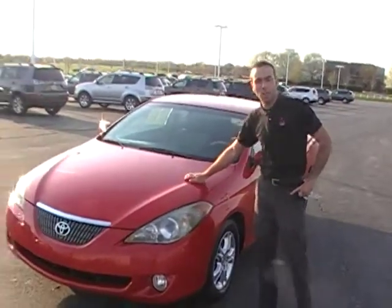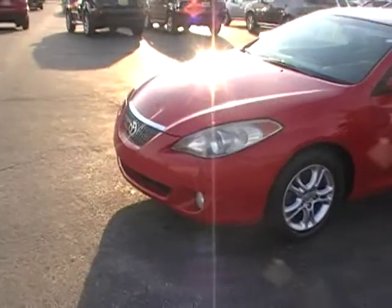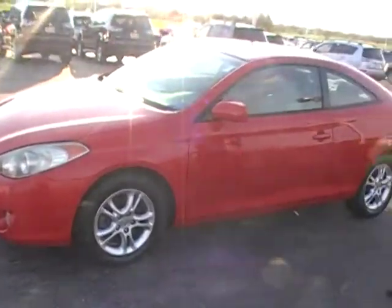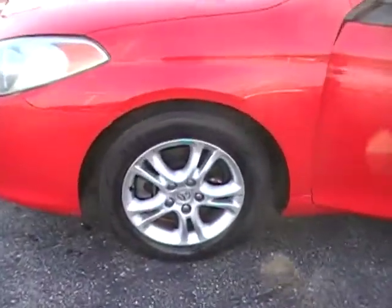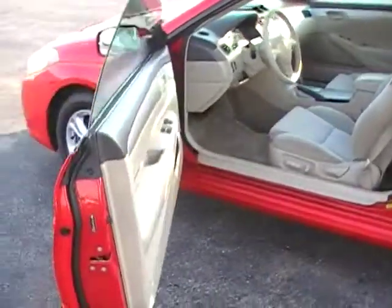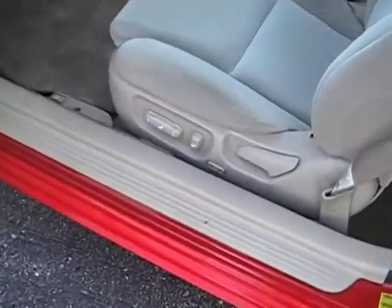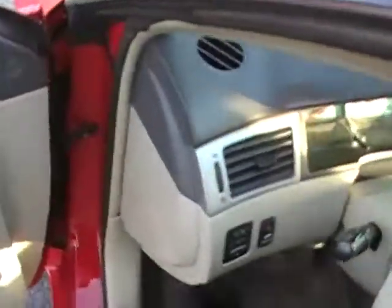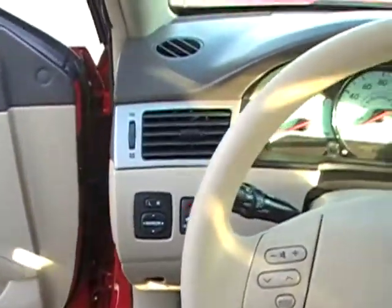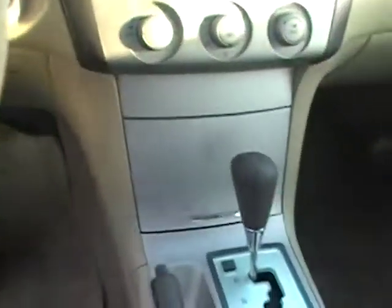Hey Joe, this is the Solara that we talked about. It's an '05 with 65,000 miles. It has a brand new set of tires all around, beige interior, power seats, power windows, power doors, cruise control, controls on the steering wheel, and power mirrors. It's a 2.4 four-cylinder.